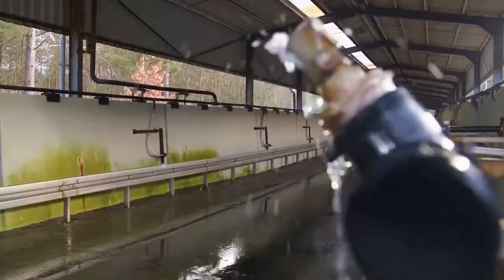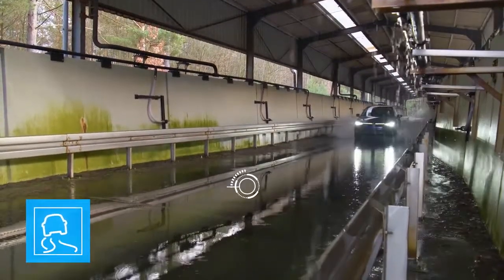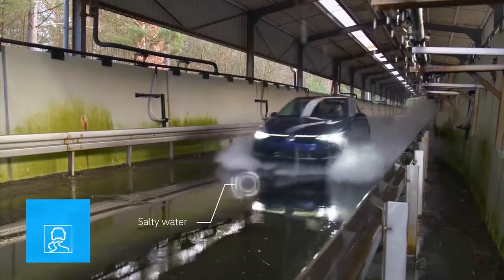The test cycle starts with aggressive saltwater. When the vehicle drives along a de-iced motorway, the saltwater gets into every corner of the body and attacks the surfaces.